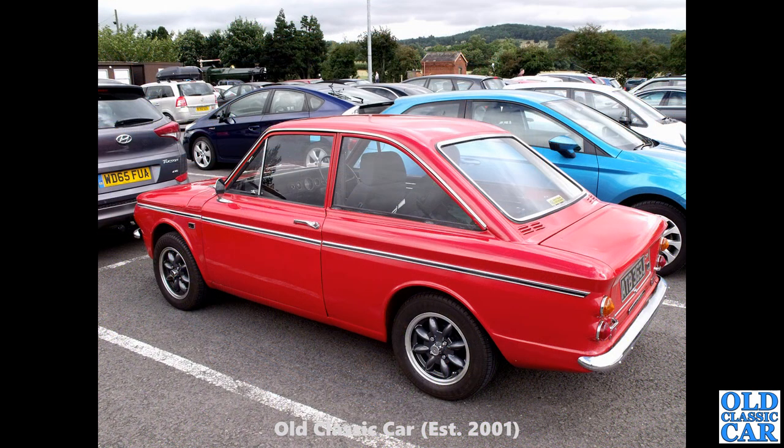Another Singer Chamois — one of the fastback coupe versions of the basic Hillman Imp. You also had the Sunbeam Stiletto as well, but this is a Singer Chamois. I checked that registration number before — it's on a J-plate, so that dates it to 1970 or 1971.